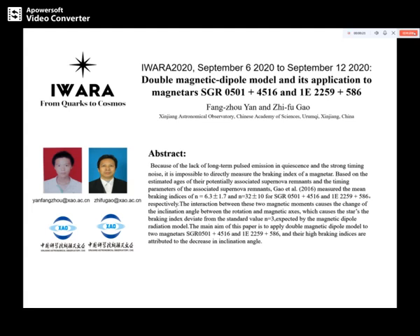The title is Double Magnetic Dipole Model and its application to magnetars SGR 0501+4516 and 1E 2259+586. The rotation of pulsar slowdown due to energy loss of pulsar according to the Magnetic Dipole Standard Model.